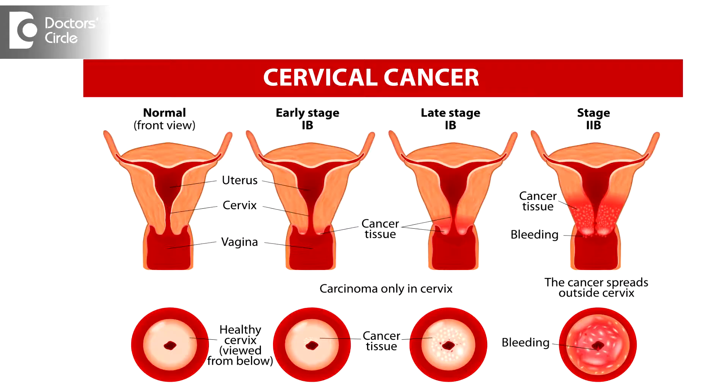A cervical bump in the cervix could be because of a cervical polyp, which can be a common entity. But cervical cancer doesn't come as a bump — it comes as a growth. It is a palpable hard growth that could be present.